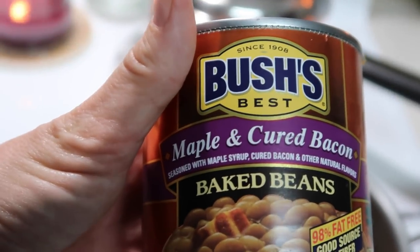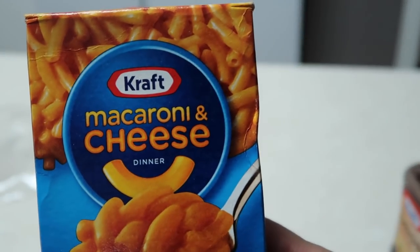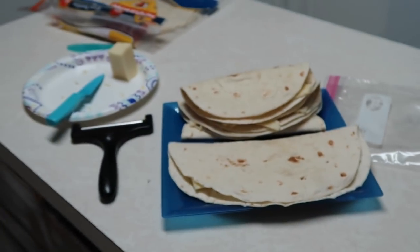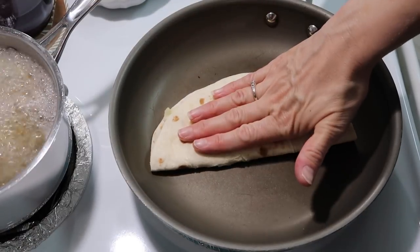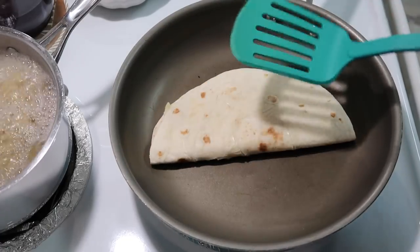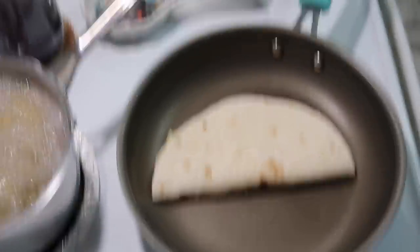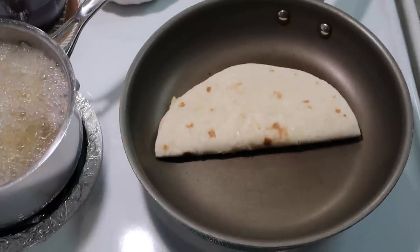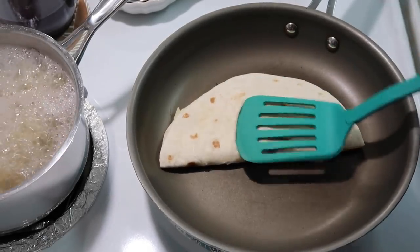To go along with our pork chops I have a can of Bush's Maple and Cured Bacon beans. My children requested some Kraft macaroni and cheese. I'm going to toast up the quesadillas in a minute. So we've got the quesadillas toasting, the mac and cheese going over there, and the beans warming up — it's going to be a good yummy meal.